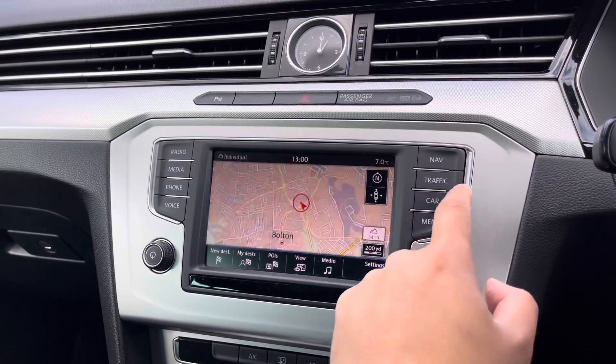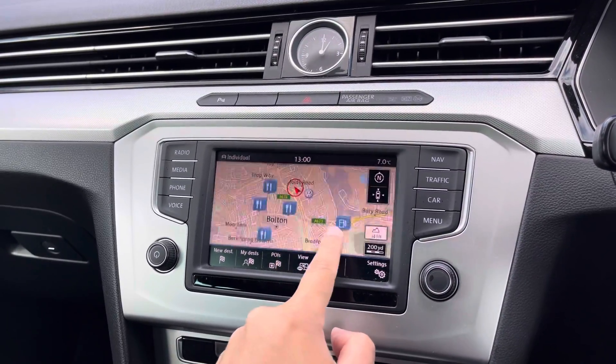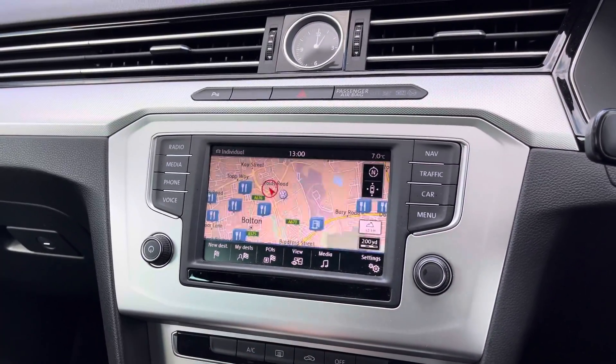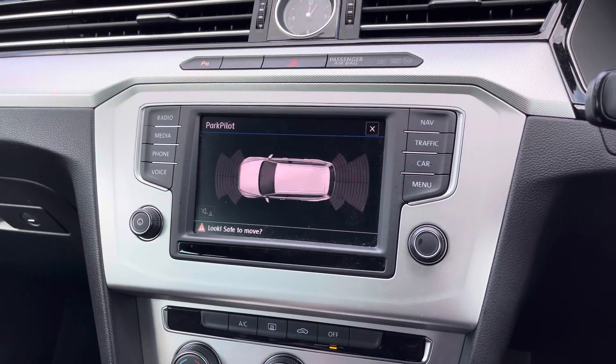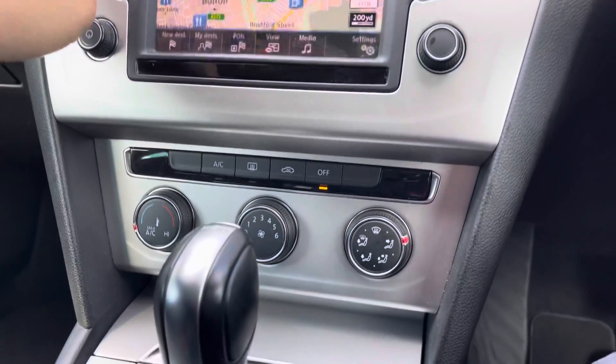For finding those newer destinations you've got a handy traffic update system that pairs really well with your satellite navigation system. When placing the vehicle in reverse you do get a visual prompt showing your front and rear parking sensors in action.